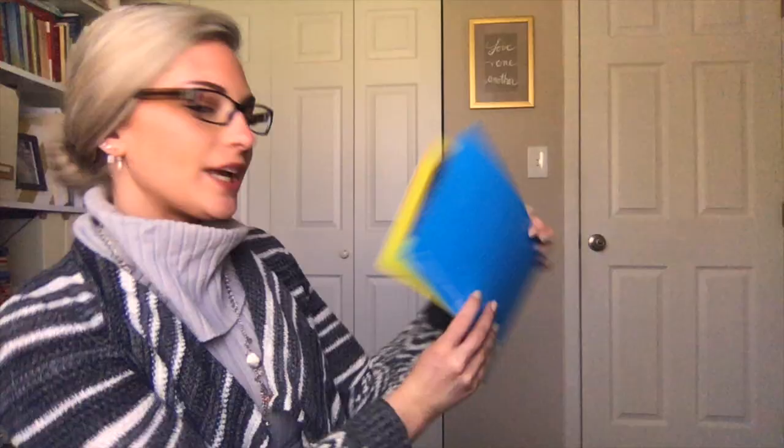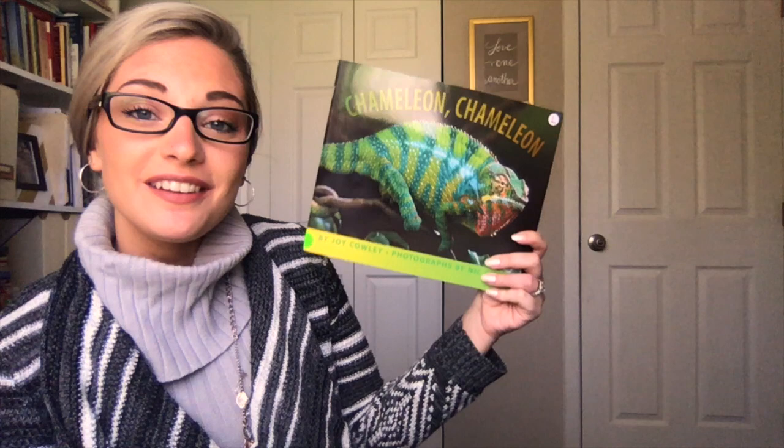Hey guys, so that was a lot of information about chameleons, and I hope you guys enjoyed it. Have a wonderful day! Bye!